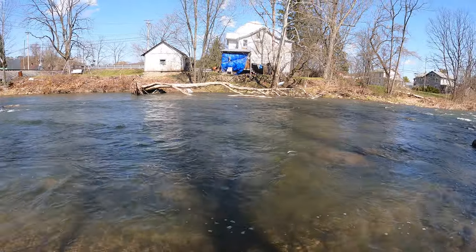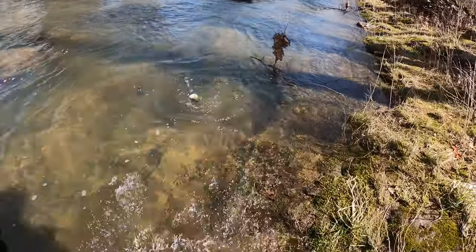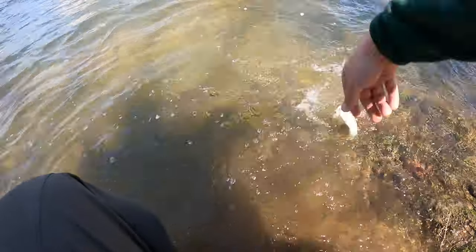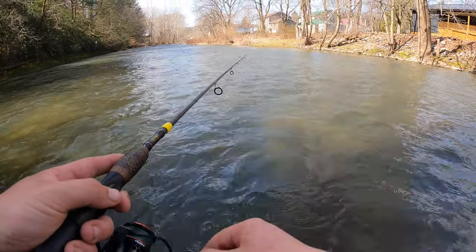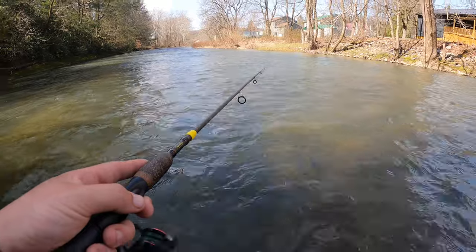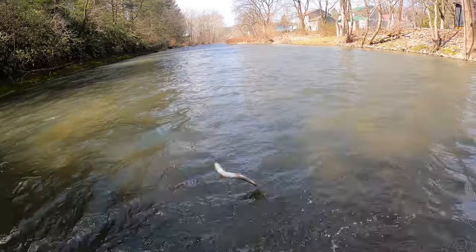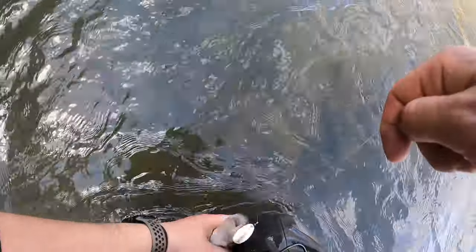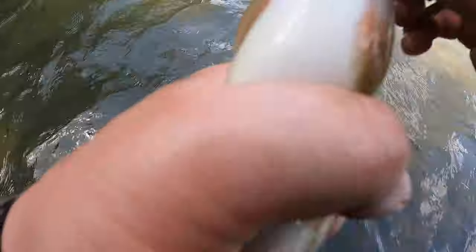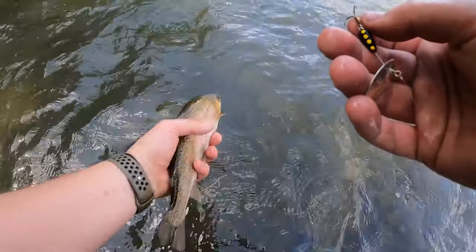There we go — first stocker of the day. That one might have been in here a while; he's got perfect fins and nice colors.